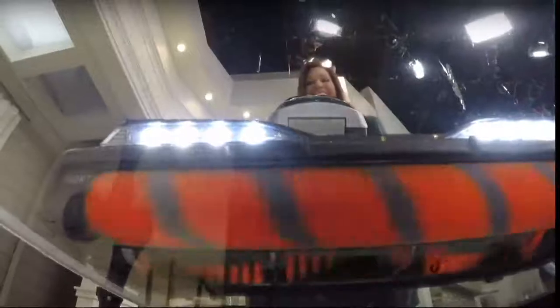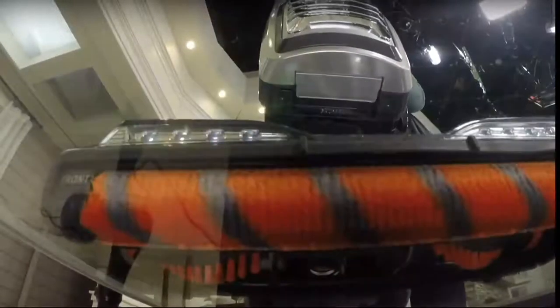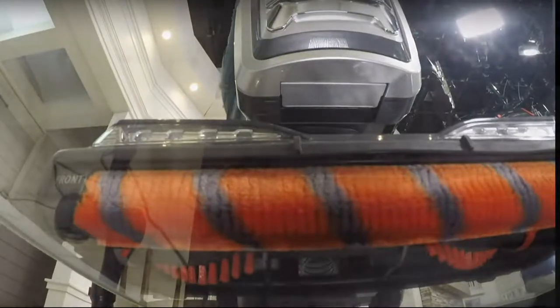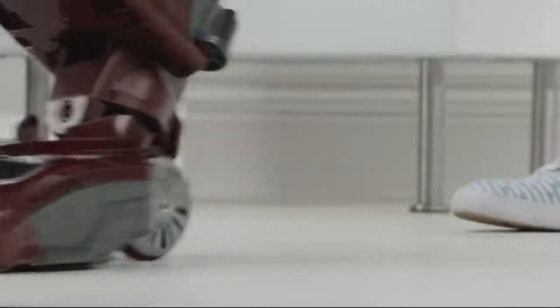We're able to show you that this wonderful machine from Shark is able to get rid of the big things, but also the fine particulates of sand and dust and dirt that can really make the difference between a somewhat clean environment and a very clean environment. We're talking to you about Shark's Dual Clean Powered Liftaway Speed Upright Vacuum.